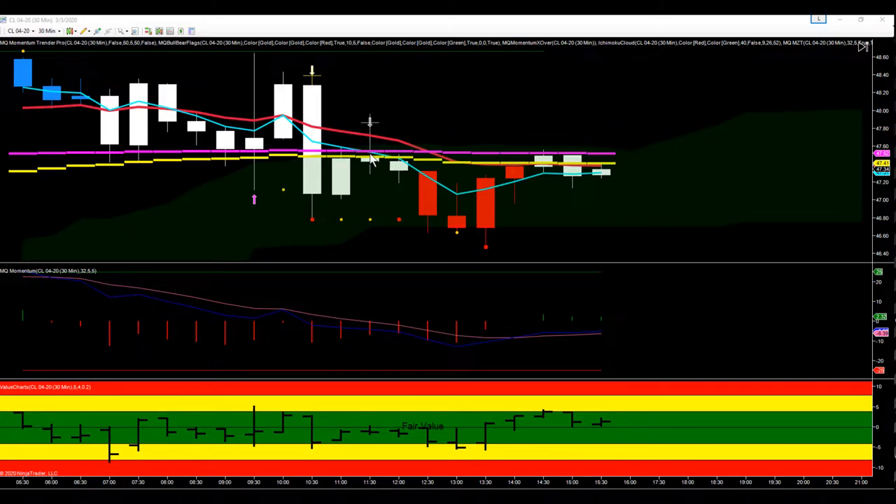That bar was going to trigger underneath 47.29. The next bar did trigger to the downside and we made a nice push down. The move was actually a little more than 50 ticks — we were able to lock in profits at 50. We never actually hit significantly undervalued, which is a little unusual. Normally we're looking to take profits or at least tighten stops when we hit significantly undervalued, but we really didn't get that on this particular push down.